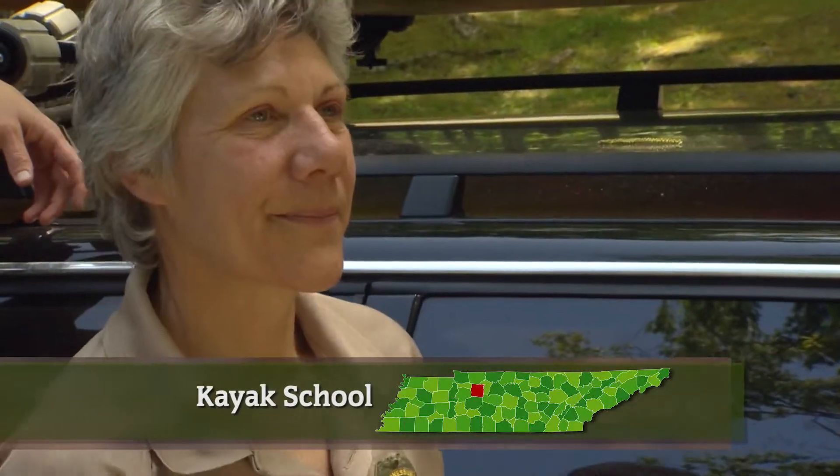Our objective is with a kayak on top of your car to be a no-fly zone. Welcome to kayak school. And then where do you want to eventually end up?